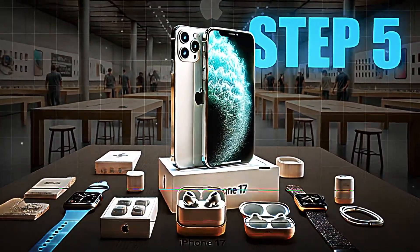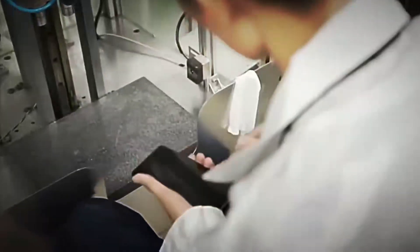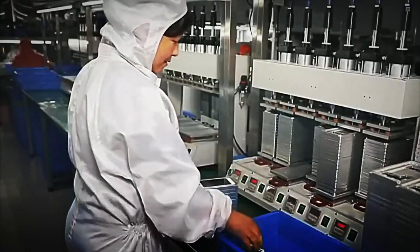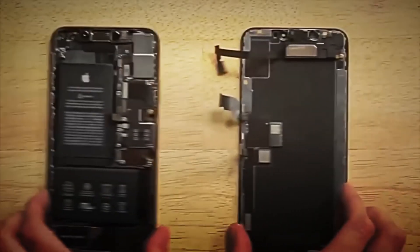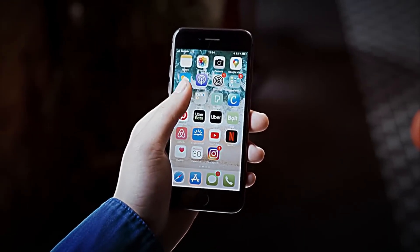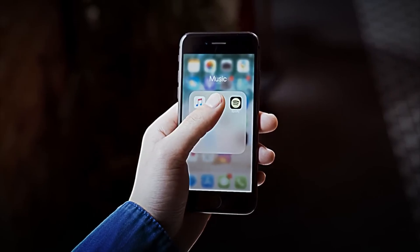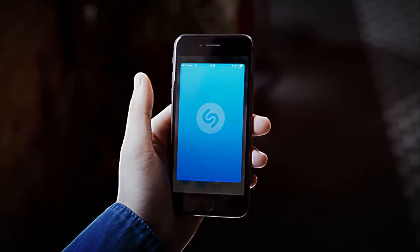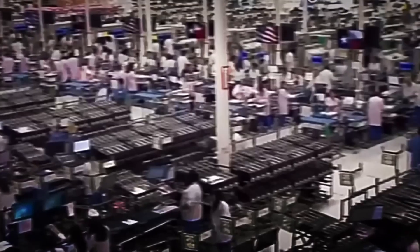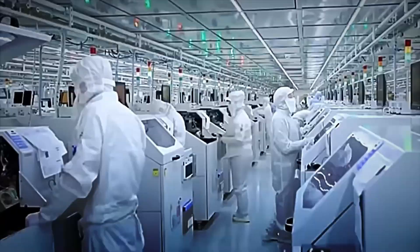Step number five: quality testing. With the iPhone assembled, it's time to put it to the test. Each unit undergoes more than 50 automatic and manual checks to ensure that everything works perfectly. First, the screen is verified — every touch and gesture must respond instantly, and Face ID must recognize faces even with glasses or in low light. Afterward, speakers and microphones are checked, measuring their clarity and power. Then come the toughest tests: water and dust resistance, with pressure jets and humidity chambers.